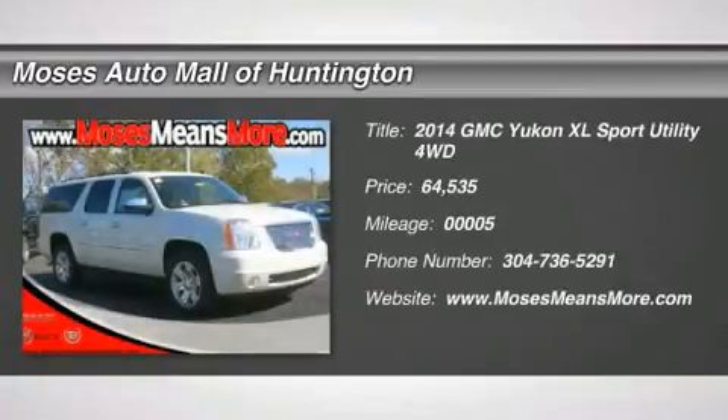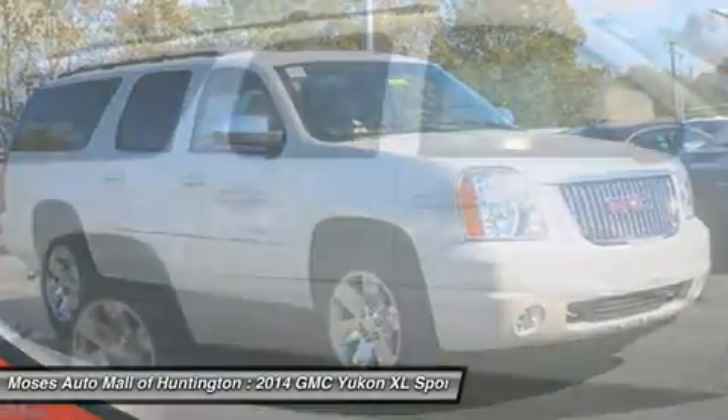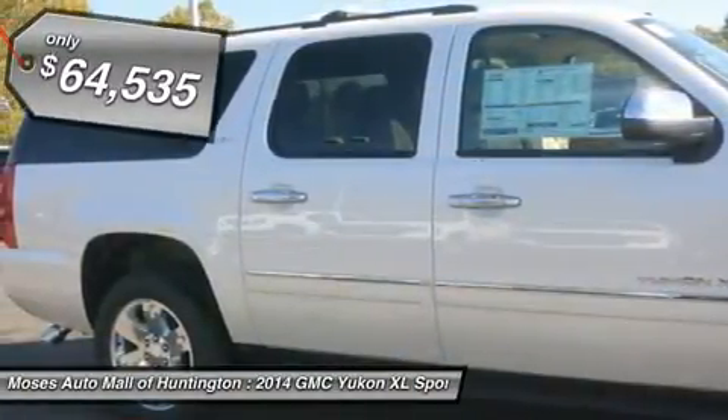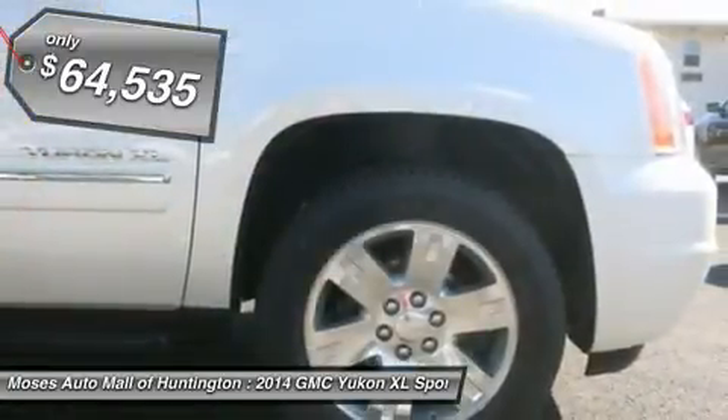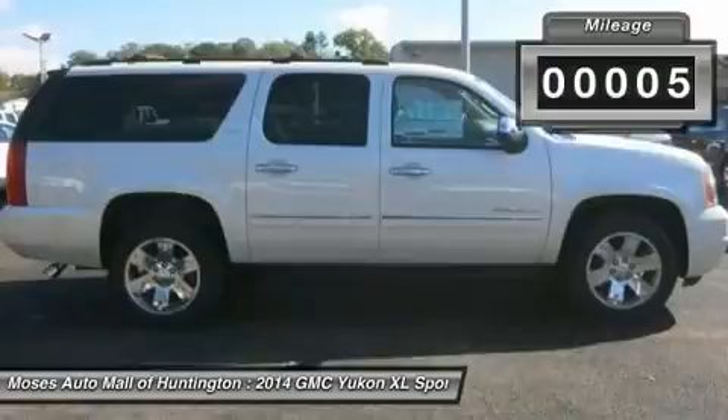You'll love this 2014 GMC Yukon XL. This is a car you'll want to take home. With 5 miles, it features automatic transmission and an exterior color of white diamond tri-coat. Call us and be the first to open the car door today.